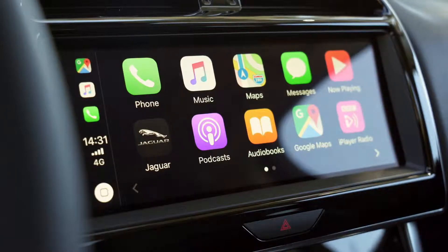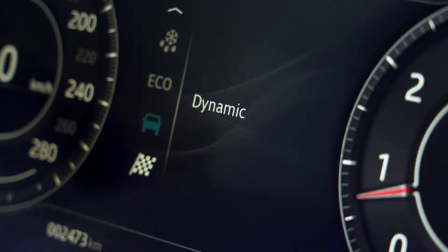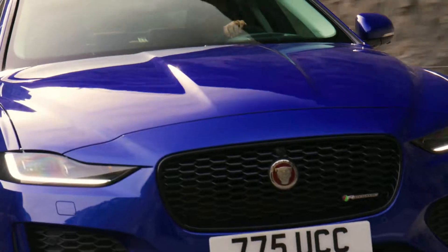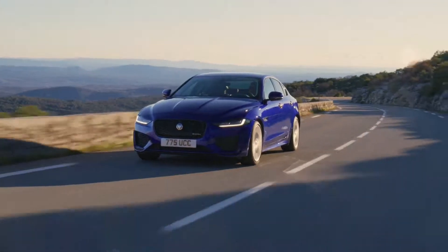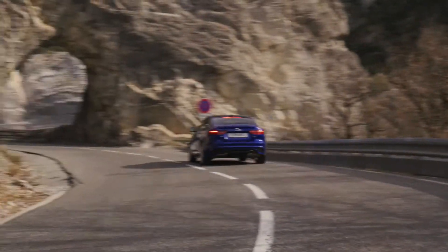The version shown in this video is the R-Dynamic S. There are four different engine options available for the R-Dynamic S: 2.0L petrol, 2.0L diesel, 2.0L diesel with AWD, and 2.0L petrol with AWD. The price ranges from £35,505 up to £41,005.